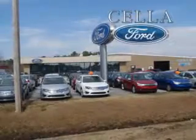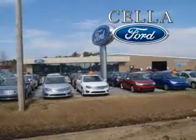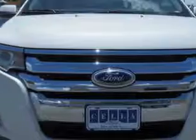Sell a Ford, creating customers for life. Imagine driving this 2012 Ford Edge crossover, equipped with a four-cylinder engine and an automatic transmission.